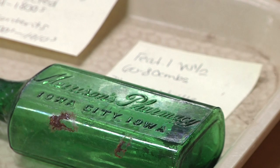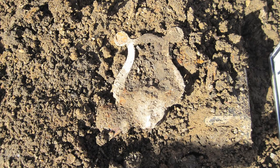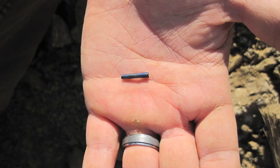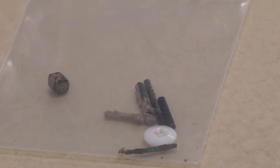A glass bottle from the early 1900s. A sheet music holder from the 1800s. Even trade beads dating before the founding of Iowa City in 1839. The trade beads suggest a pretty early time frame — interaction, probably direct interaction with Native Americans.